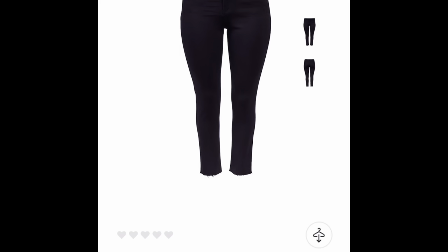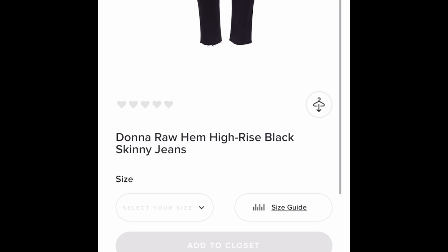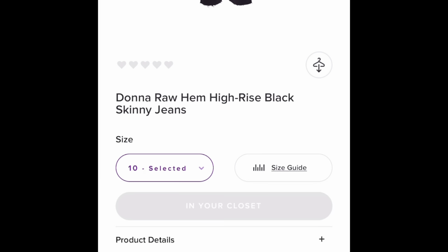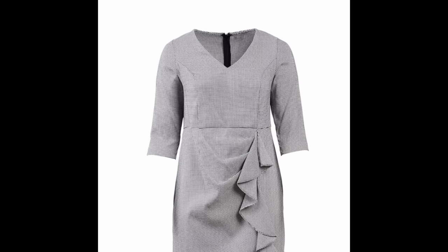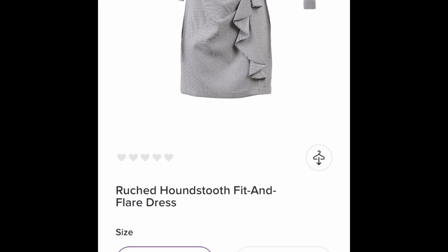I think I sized myself in a 12 for the Cut from the Cloth jeans, but the ones I have at home are just a little too loose, so I'm going to see what a size 10 will be like. I'll put a size 12 in too just in case — they can send whichever one. There's a cute Betsey Johnson dress, but it doesn't come in my size.